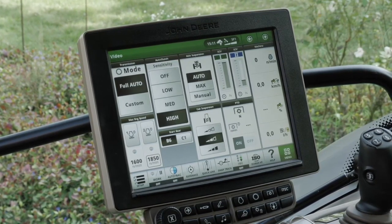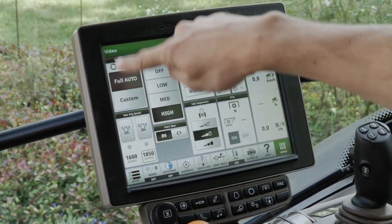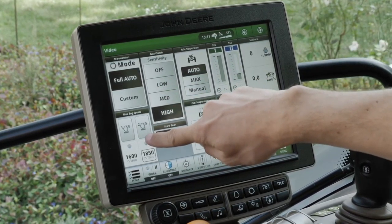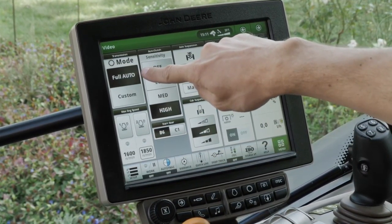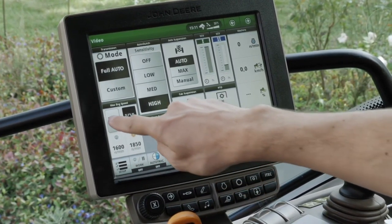Finally, we always recommend that you use your layout manager to set up your run pages so that you have the transmission modules and engine modules always visible. This will enable you to always ensure you're in auto mode and also enable you to activate the different field cruise settings and startup gears.